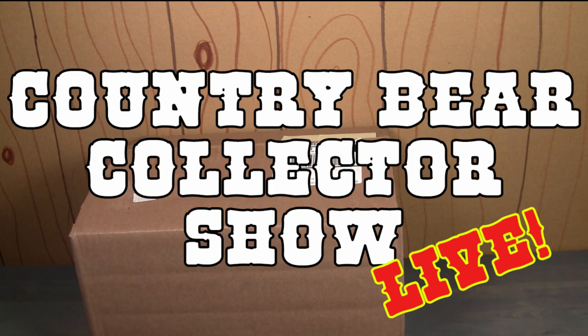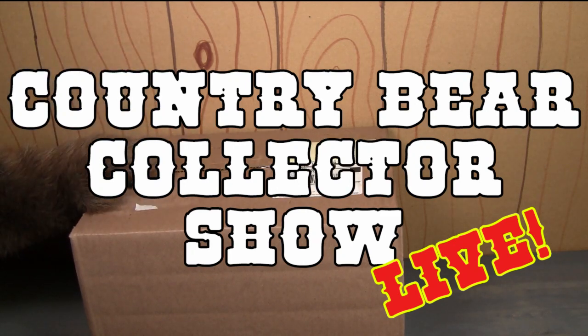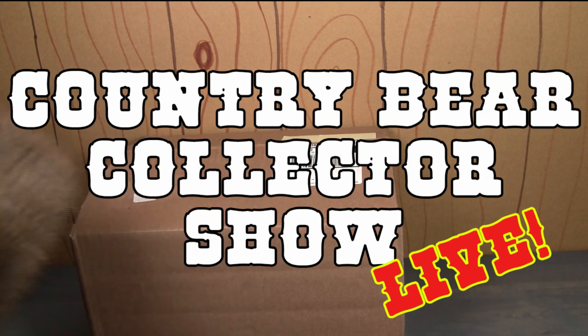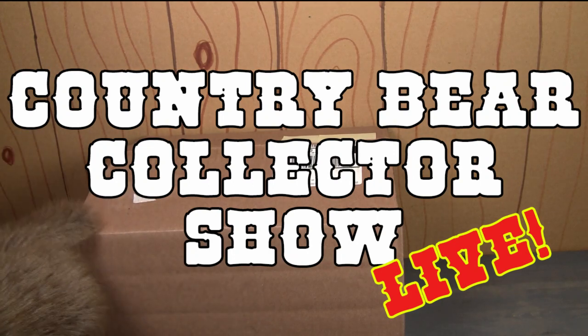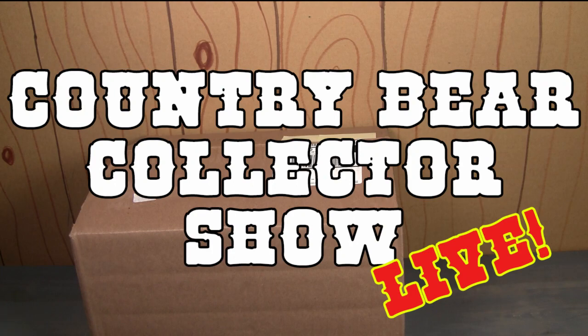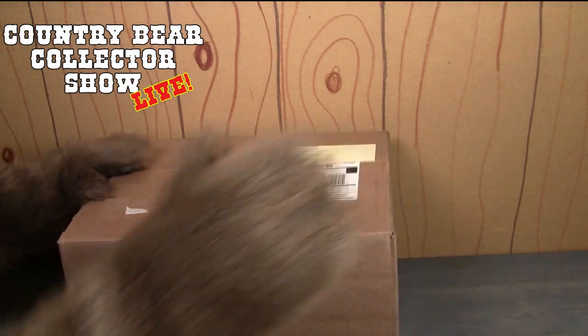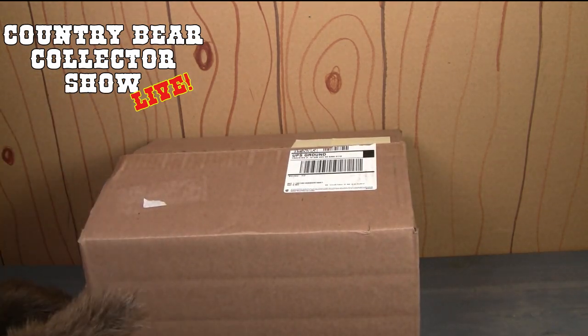Hello friends and welcome to a special live edition of the Country Bear Collector Show! Today, ladies and gentlemen, we are unboxing some new merchandise that has just come in here to the cave. I'm so excited to open it — I got this box the other day and have not opened it because I wanted to do this live stream. Let's get the title off there so we can see nice and clear what we're looking at.